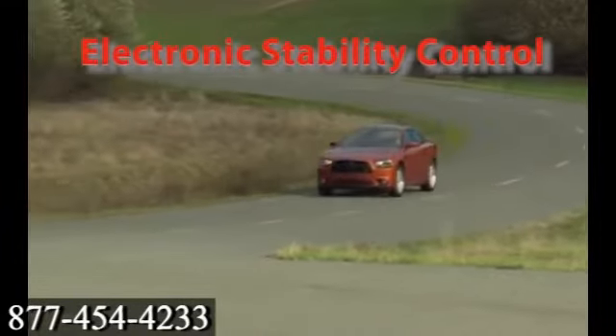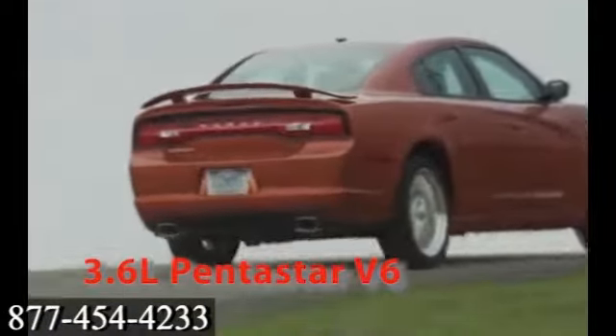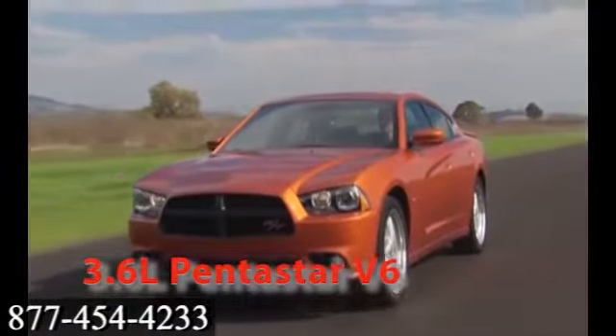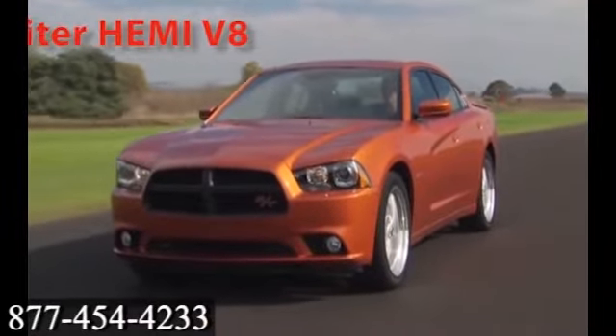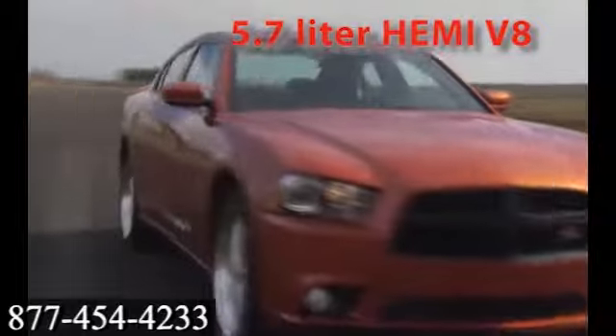The Charger's roar is powered by a mind-blowing 5.7 liter Hemi V8 that explodes out of the gate with 370 horsepower. It delivers a whiplash-like 395 pounds of torque, or ease into the 3.6 liter V6 variable valve timing Pentastar engine.